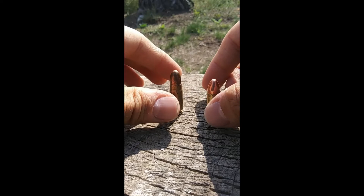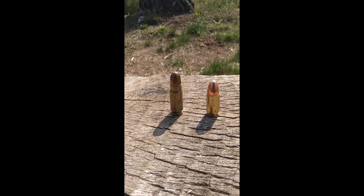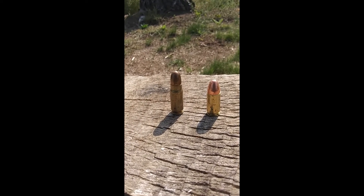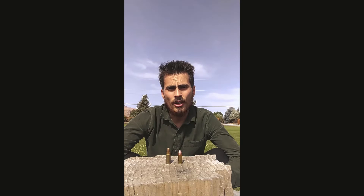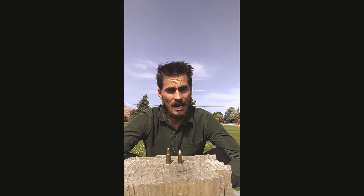In that video, I explained that Georg Luger had cut away the bottleneck portion of the 7.65x21 and filled in the vacancy with what is now the 9mm. Both the 7.63x25 and the 7.65x21 share the same parent cartridge — the 7.65x25 Borchardt.